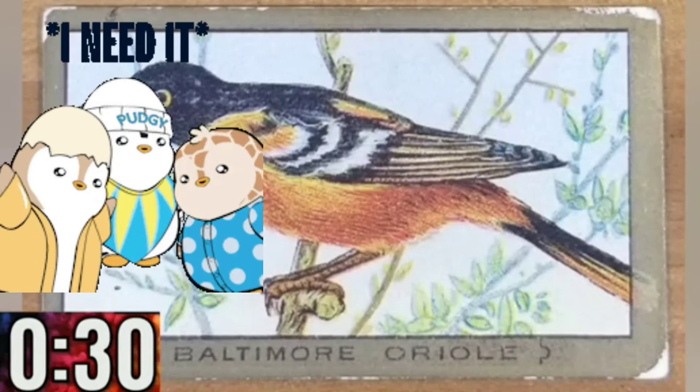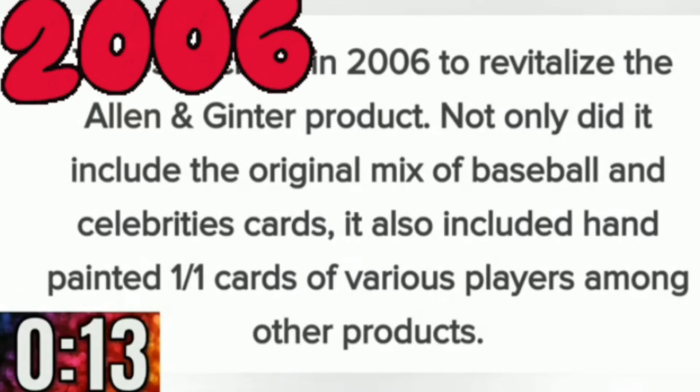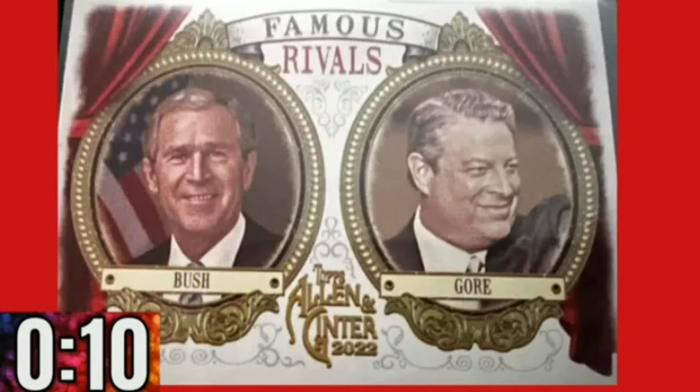Sound familiar? It all sounds so innocent compared to today. Allen & Ginter was a very successful tobacco company, and they dominated the market. However, in 1890, they combined with three other companies to form the American Tobacco Company, and that was the end of the line for Allen & Ginter.